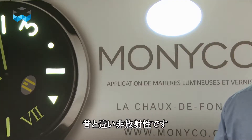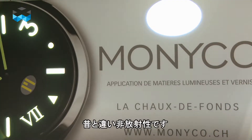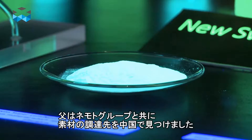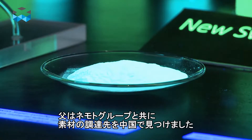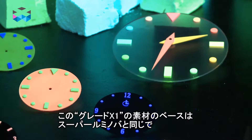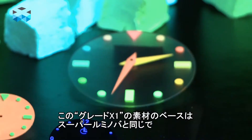It's non-radioactive, unlike the luminous pigment was in the past. So therefore we had to look out for a new material, which my father found in China. It's based on the same material as Swiss Superluminova is at the moment. He found it out together with our Japanese partners from Nemoto.